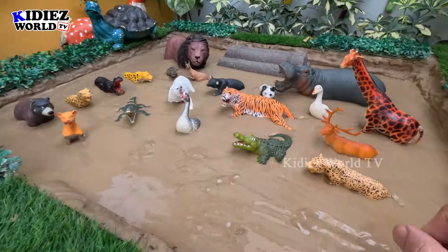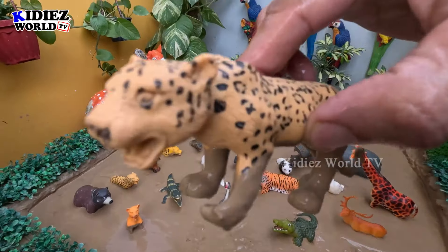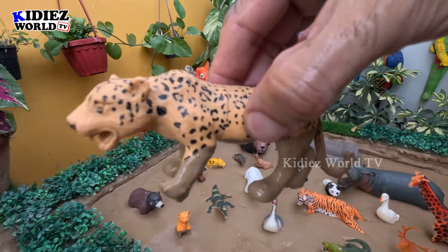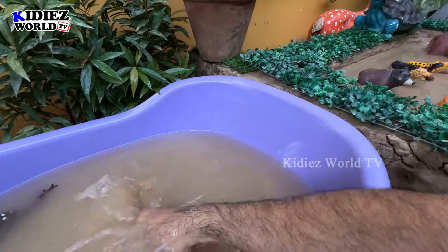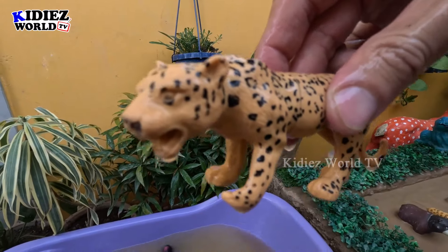The next one we have is a leopard — another beautiful and big zoo animal. Let's make him clean. Here we go, leopard!